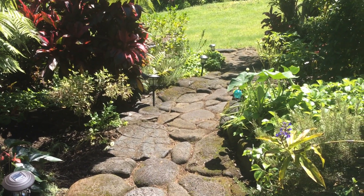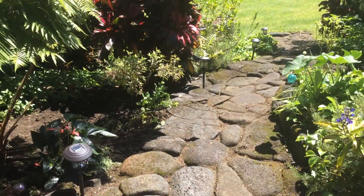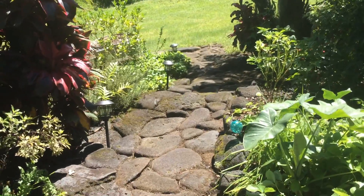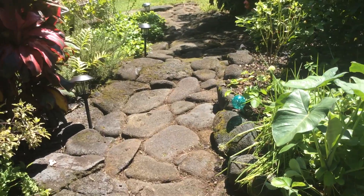Aloha! We're just coming out of the Papalani farmhouse into this newly weeded, beautiful rock pathway.